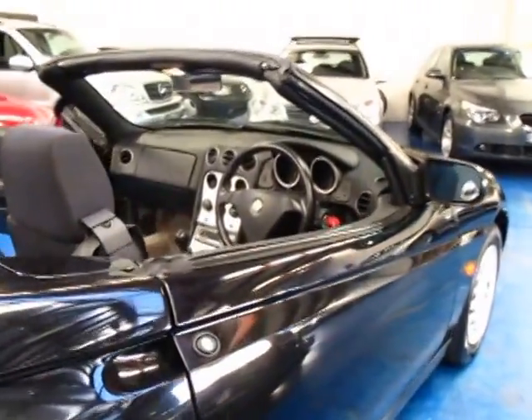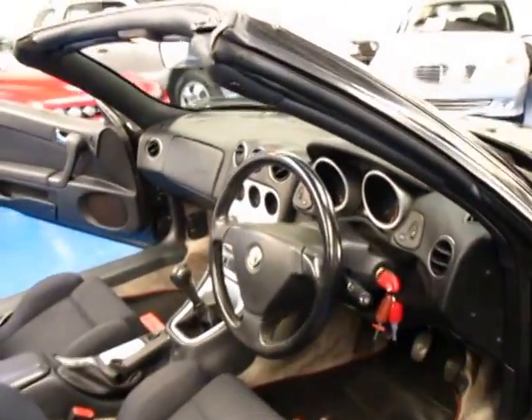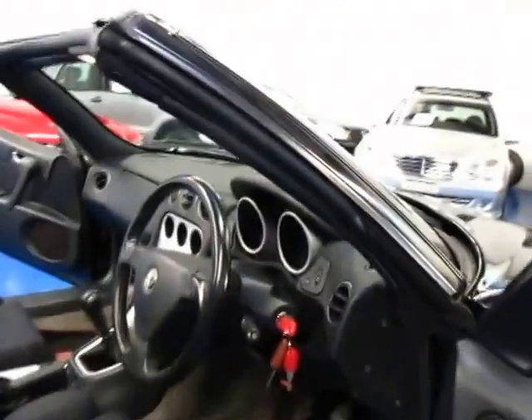Black, manual, soft top. The soft top's really easy to put on and off — it's partially electric. The best thing about this car is its originality, its three keys, and its absolute masses of service history, ladies and gentlemen.